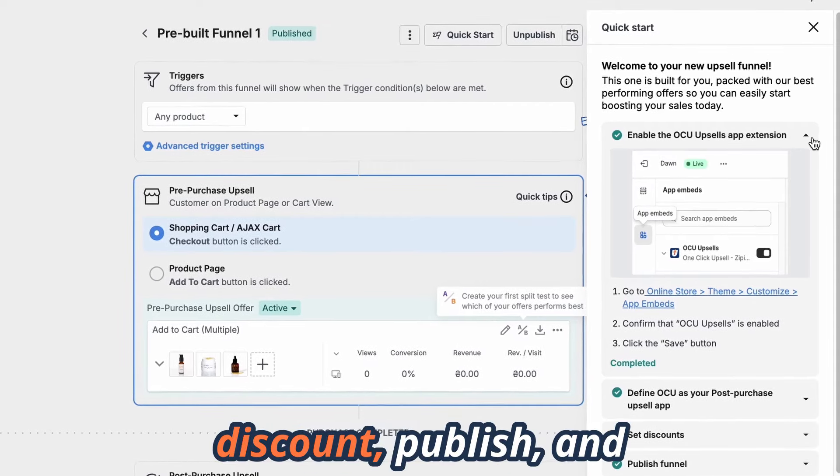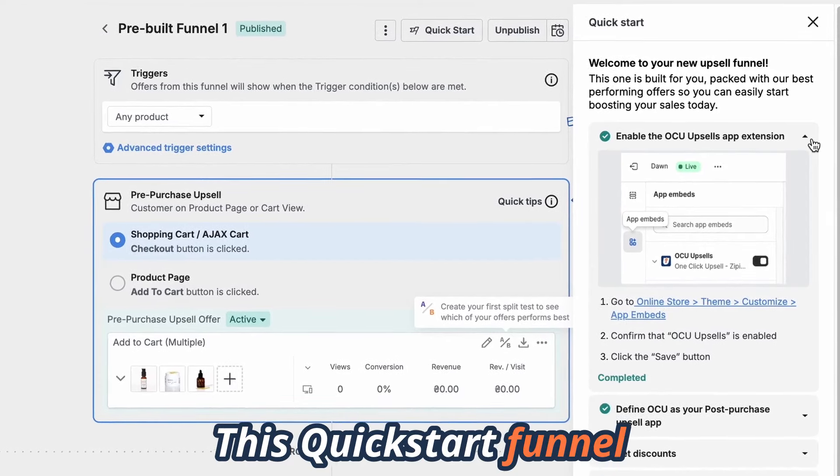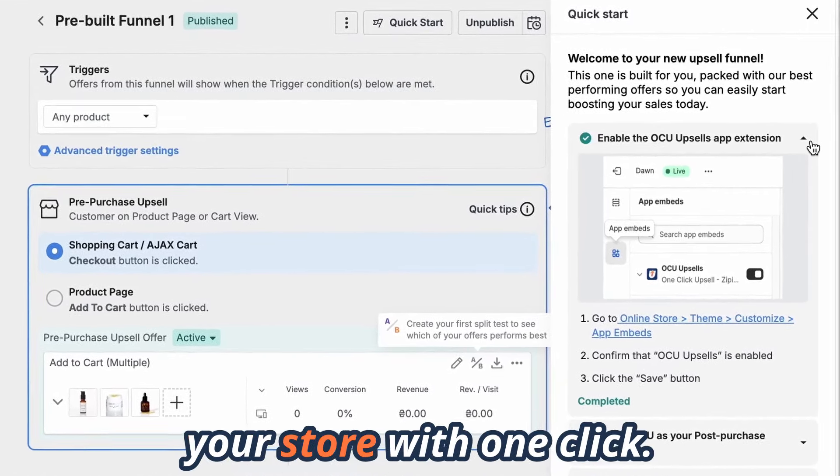Simply choose your discount, publish, and watch your sales grow in under a minute. This quick start funnel is easily customizable and available with all unlimited plans, so try it today and optimize your store with one click.